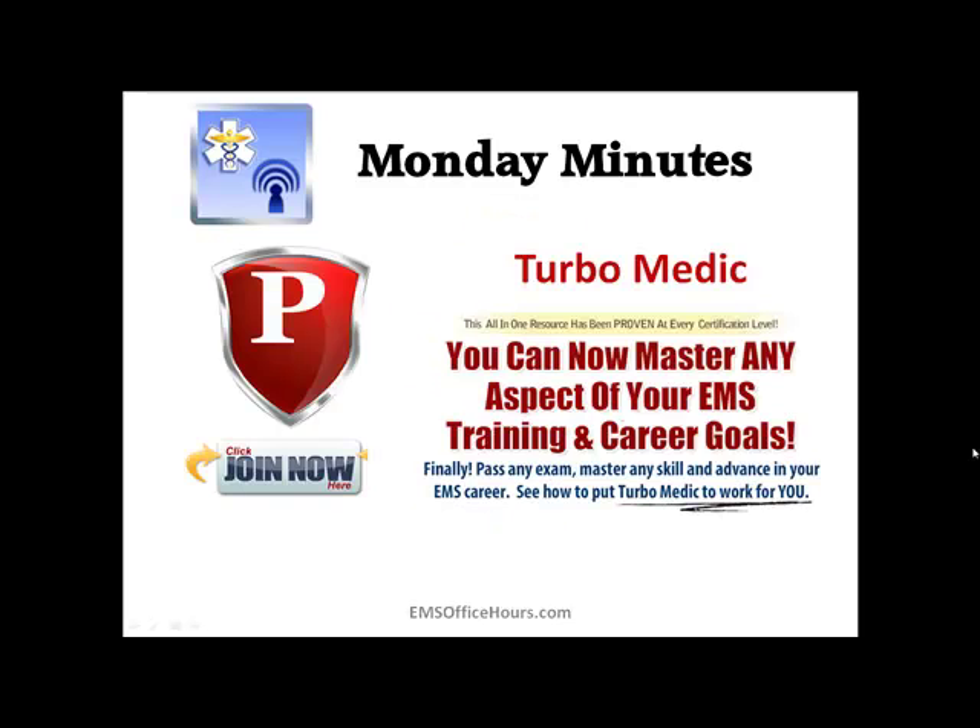If you want to really build some knowledge and add to both your EMS library and your day-to-day activities, go check out TurboMedic. This is an all-in-one resource that's been proven at any certification level. Go ahead and master your EMS career, master your training, pass any exam, any skill, and advance your EMS career. Go check out TurboMedic at TurboMedic.com and click the Join Now button. It'll take you to a special page that breaks down exactly what TurboMedic is and what's included as a premium member.